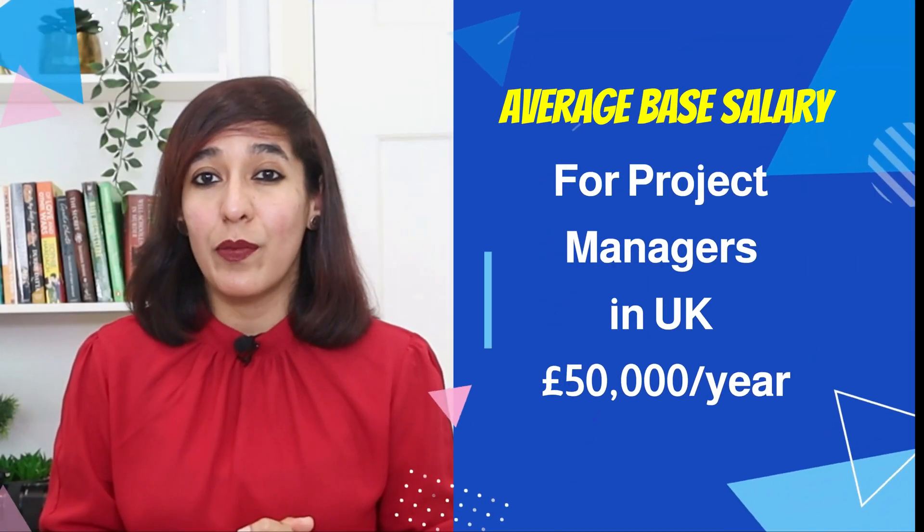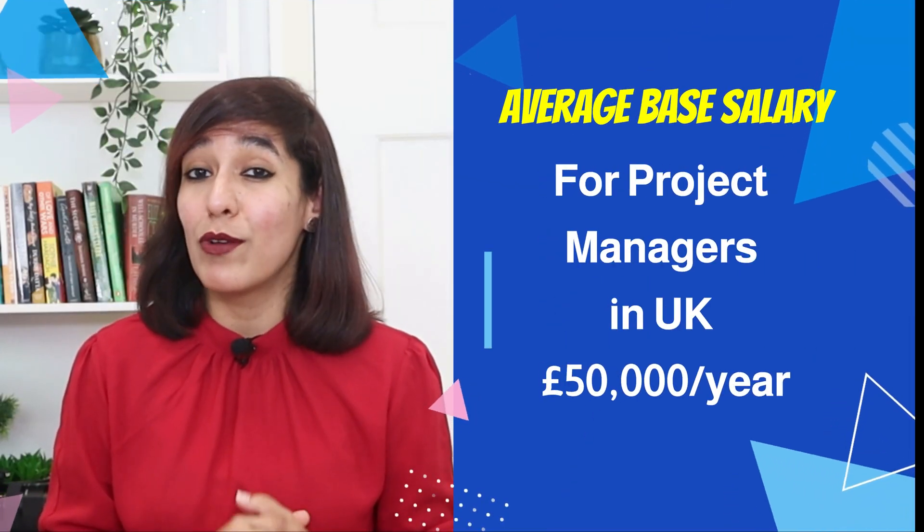You can start with junior project manager roles or even as a PMO analyst, and once you gain experience you can start applying for full-time project manager roles. In the UK, the average base salary for project managers is £50,000 per year.